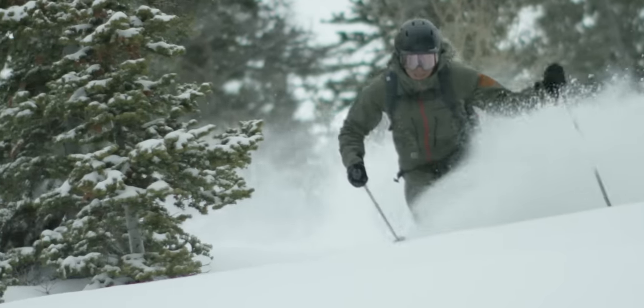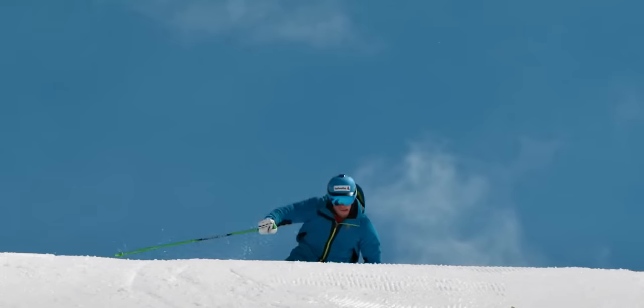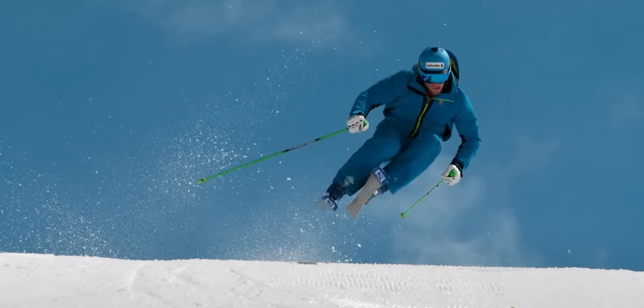Nous avons l'habitude d'utiliser dans nos produits des matériaux recyclés. Le défi pour nous, ça a été d'utiliser les matériaux qui sont utilisés pour l'Index O1. On s'est aperçu que moyennant quelques réglages et quelques bons dosages, on arrivait à ne pas dégrader les matériaux utilisés pour la chaussure alpine, voire même à les bonifier.